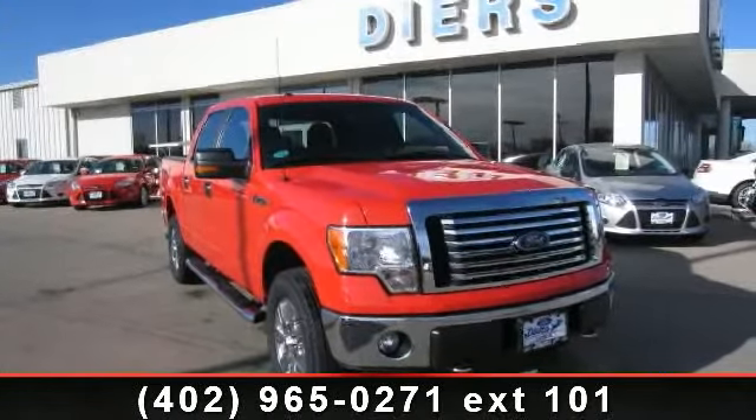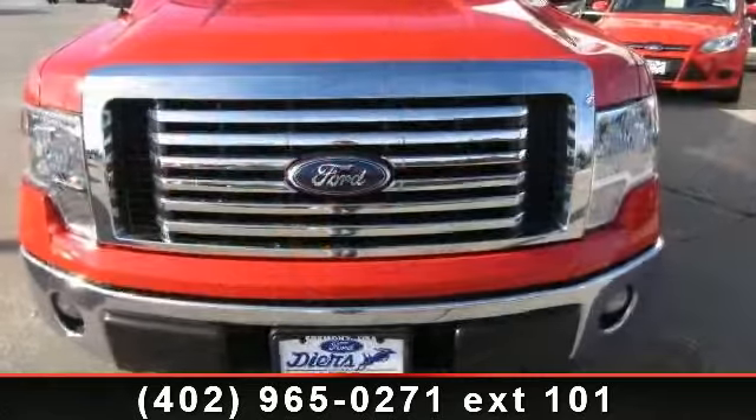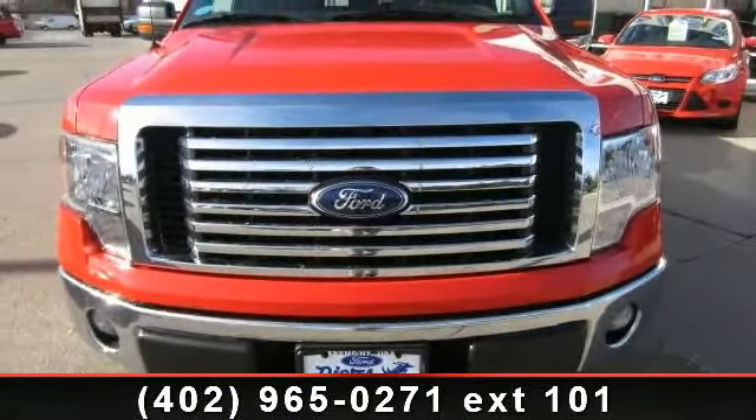Imagine yourself in this 2011 Ford F-150 XLT. If you are looking for an automobile with great features, look no further.